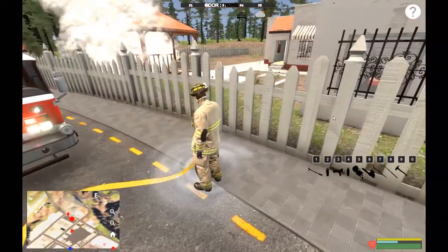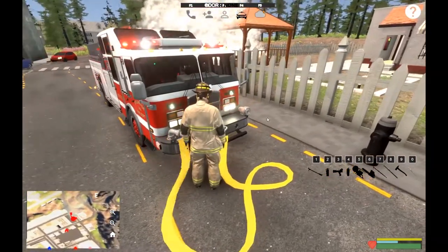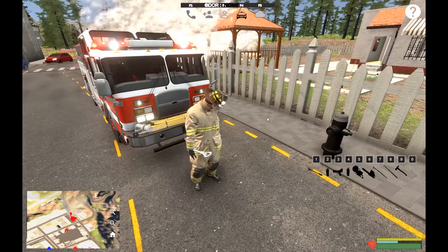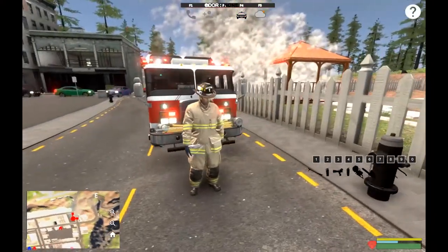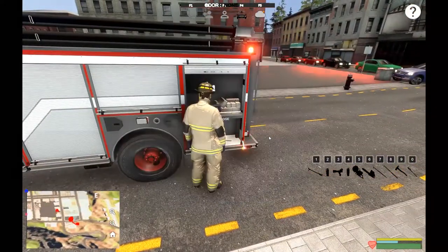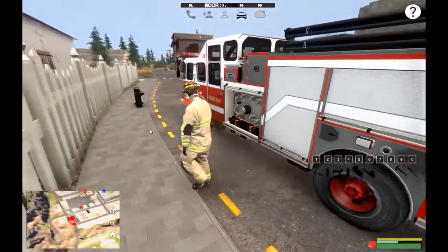Hydrant is off - get our supply line. The only thing I can never remember is on this truck it's T, on the other truck it was Y. I kind of wish the command for the supply line was standard across the board - I'm sure there's a reason it's not, but it'd be easier to comprehend. Let's get you put away, close that up, and we're good.